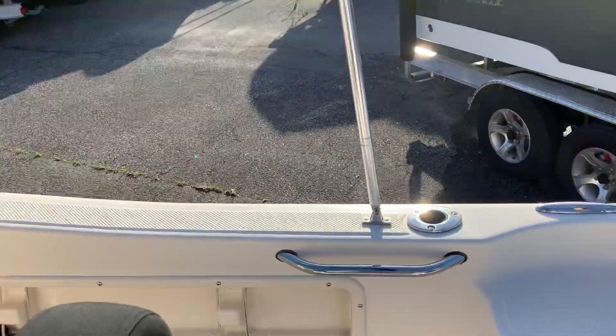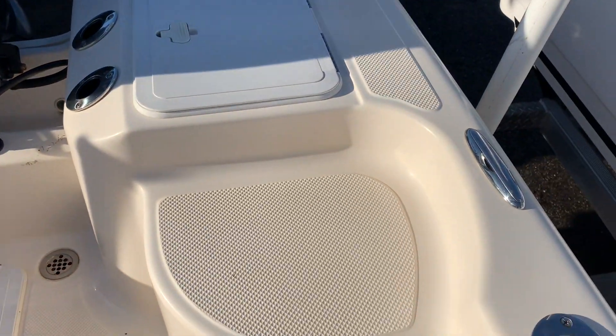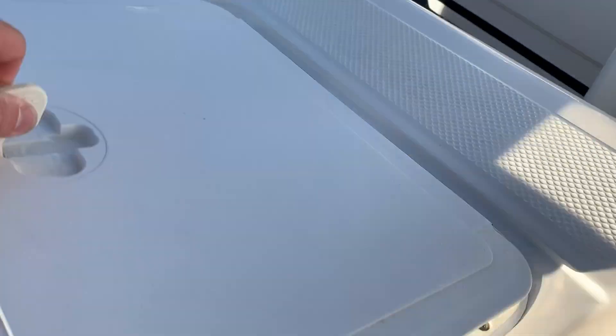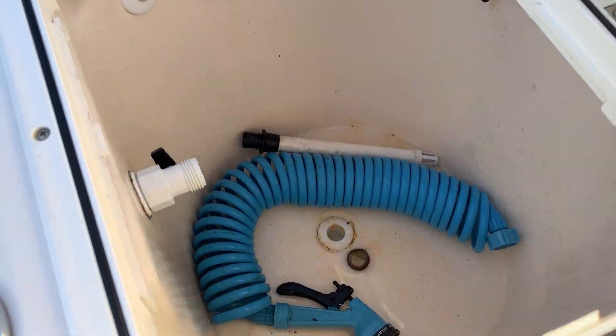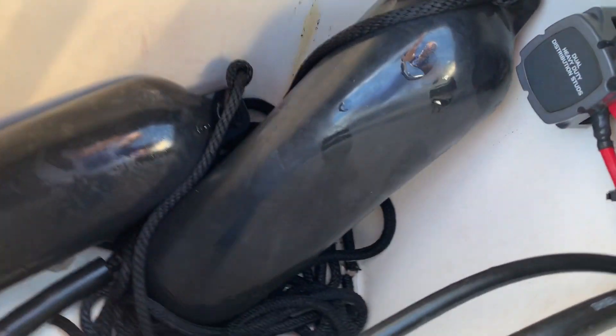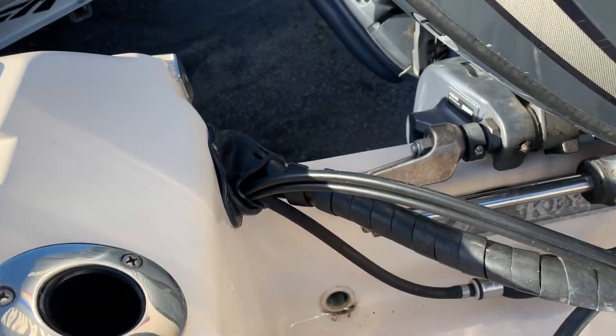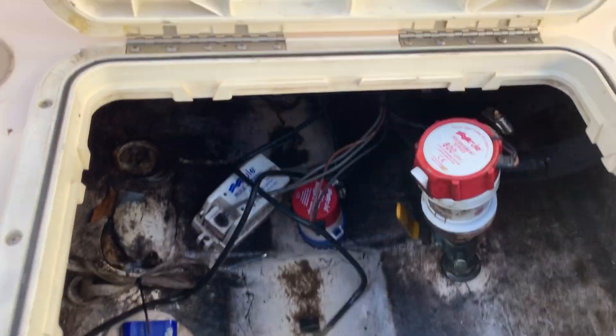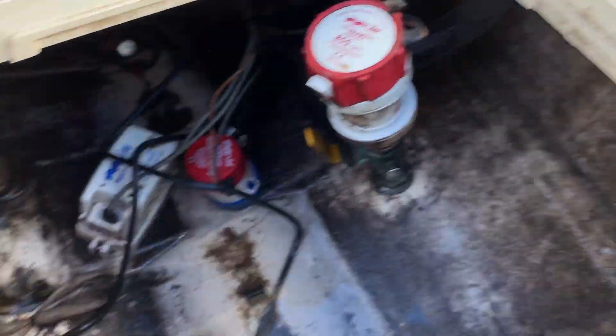Just like the current generation 176, there are little built-in seat platforms — whatever you want to call them — some more rod holders, a livewell, more storage, a fuel filter, scuppers and all your pumps, and a transducer.